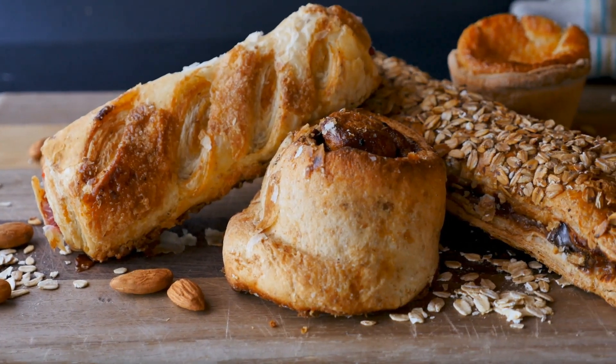The gluten in grains like wheat, barley, and rye can exacerbate these underlying infections, leading to cellular inflammation and persistent skin rashes. Simply removing gluten might not be enough to rid your body of these issues, because the real culprits are the hidden infections causing systemic inflammation.